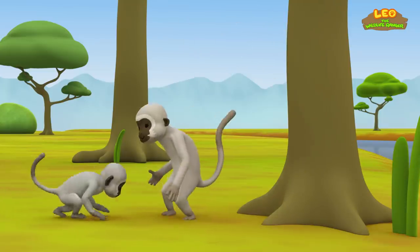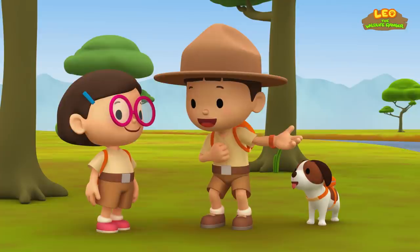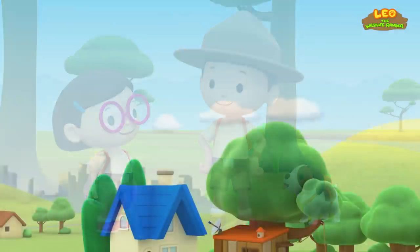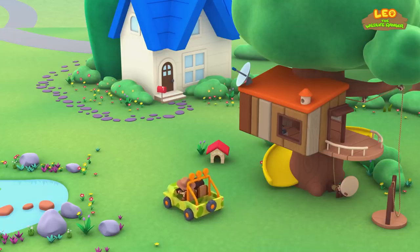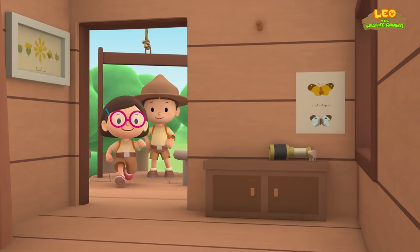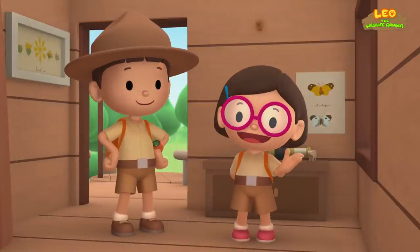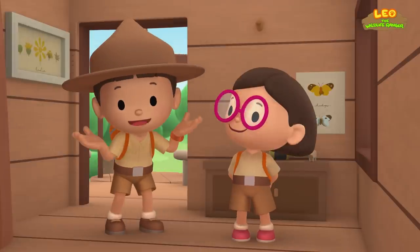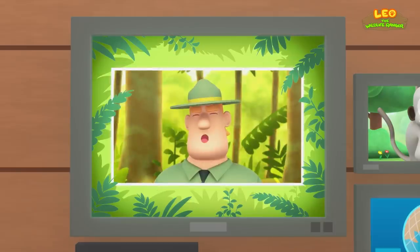Look, Leo — it's the vervet monkey's mother. We did it! We found the young vervet monkey's home and its troop. Great work, everyone! We found a young vervet monkey in our garden. We learned that vervet monkeys live in troops and that they warn each other with alarm calls. So we took it home to reunite it with its troop and mother. Good job, children. You did it. You are amazing wildlife rangers.